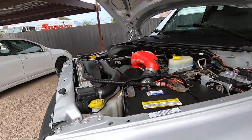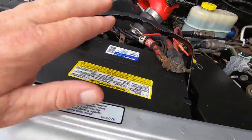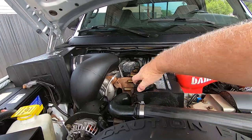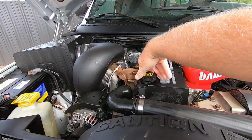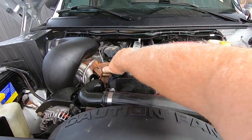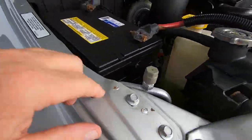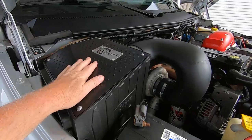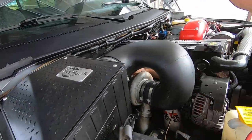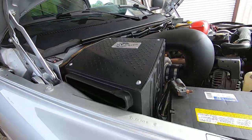This is what it's all about right here — absolutely beautiful. New battery. No blowby at all. Stickers where they all belong. Brand new air box — all brand new. And from the turbo all the way out the back, it's brand new. That was all stolen.